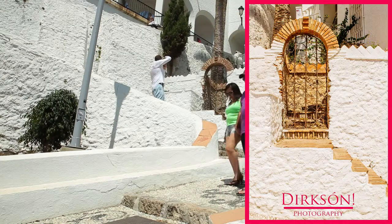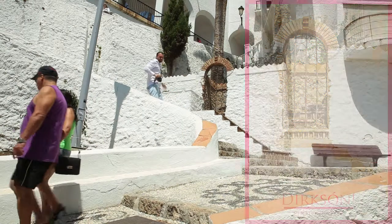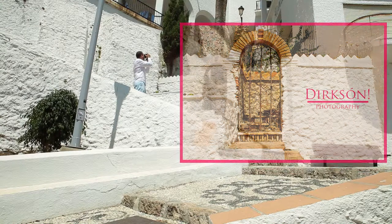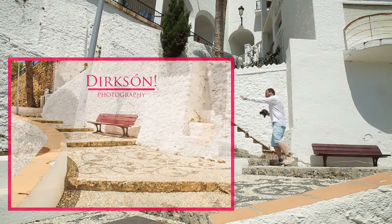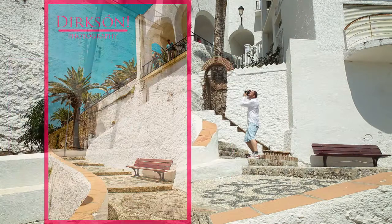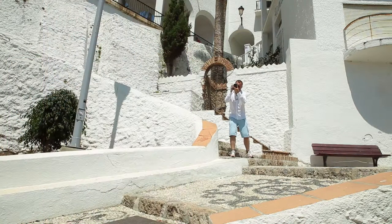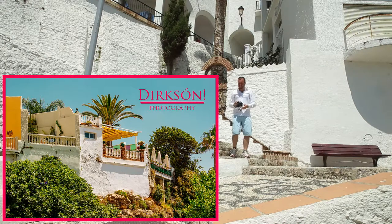It's part of the Balcony of Europe. You see this old door, this tree, there's a restaurant, and I love the lines here with the bench. I just take some really fast pictures here, just recording some expressions.